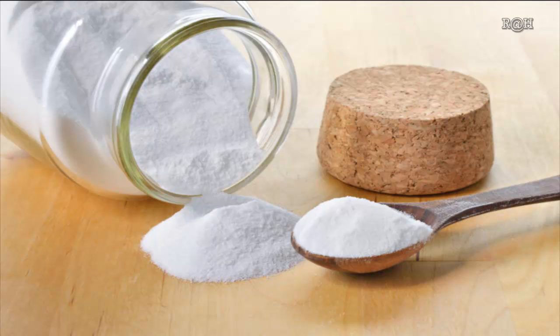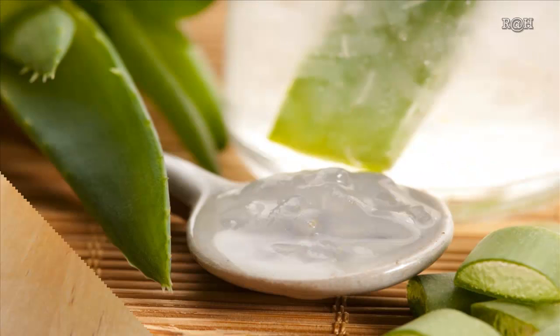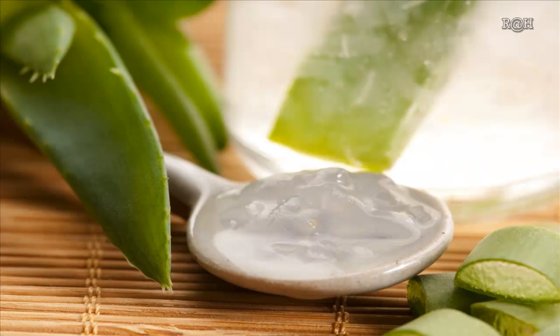Baking soda: baking soda helps to clean your scalp, which prevents the accumulation of microbial growth and old layers of skin that cause dandruff. It is a mild exfoliant and can be mixed with your shampoo for a thorough washing session.